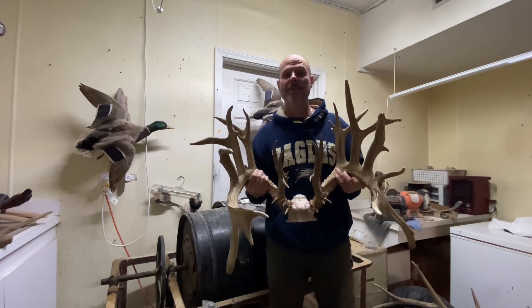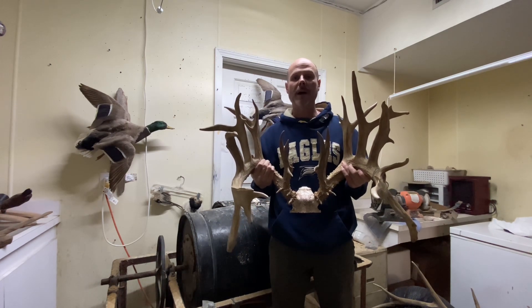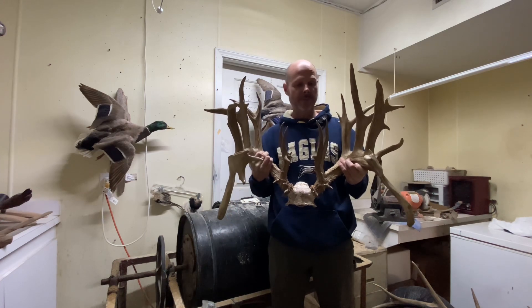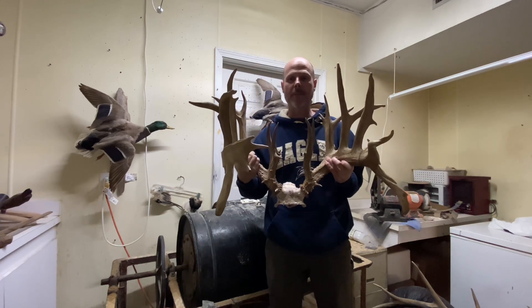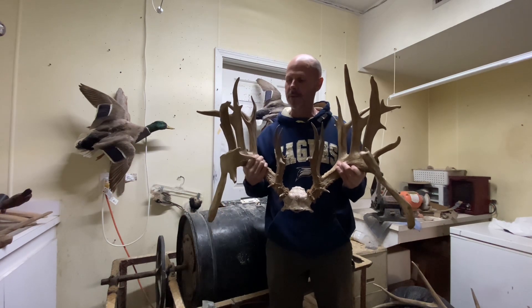I'm going this evening to Yazoo County, so I hope I can see a big shooter buck and get him. Y'all stay tuned to the video. Again, this afternoon I'm going to be hunting on some prime property, so we're going to see what happens. We'll see y'all then.